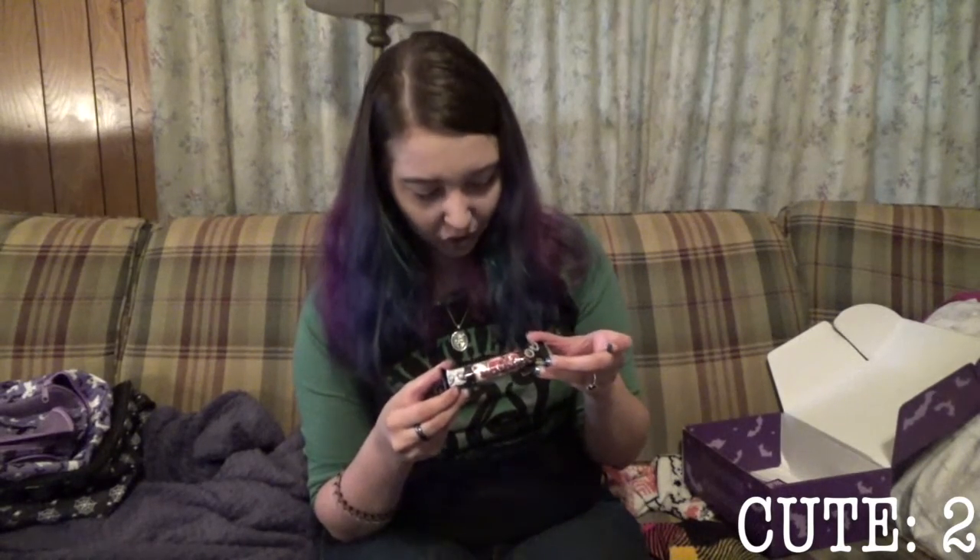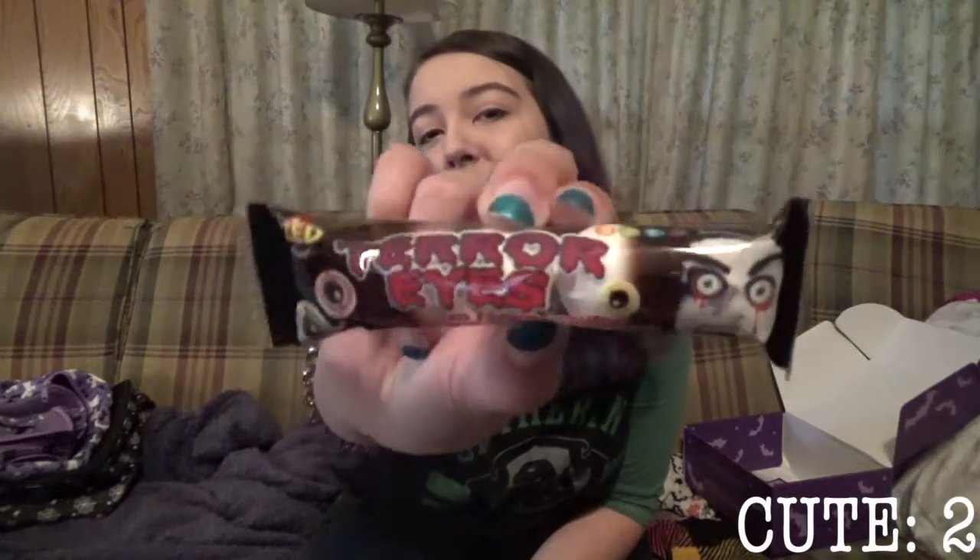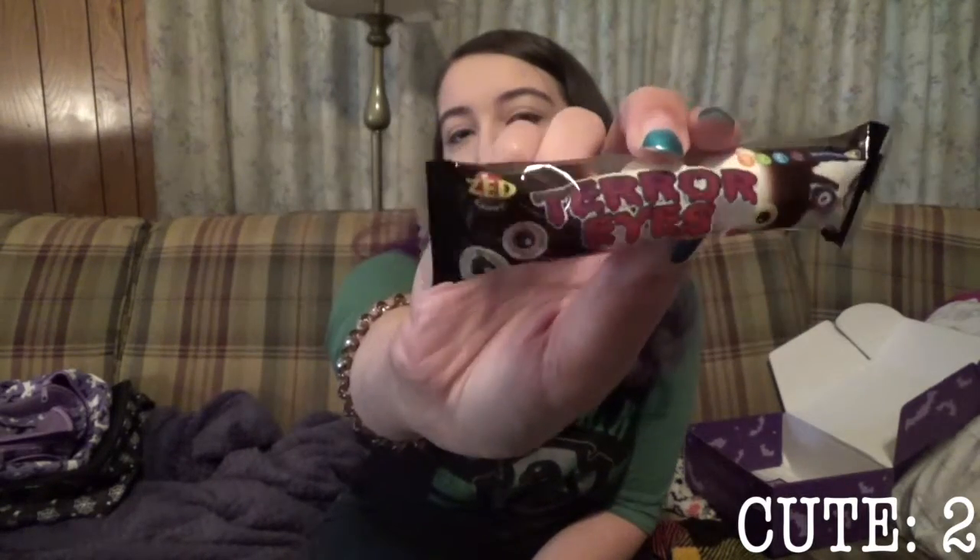Here's our candy for the box. These are gumballs called Terror Eyes — they're liquid-filled gumballs that look like eyeballs and are apparently strawberry-flavored.